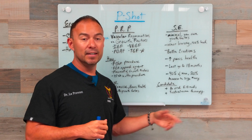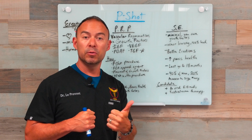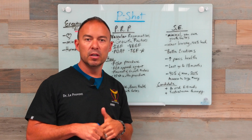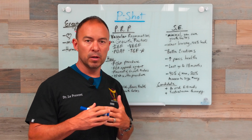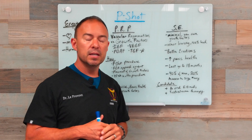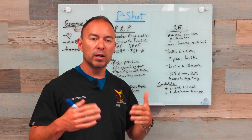How do you know you're a candidate for the P-Shot? Number one, you have to respond to oral erectile dysfunction medications — we're talking about Viagra, Cialis, Levitra, Stendra, and all those other medications. You have to have some kind of response to those. You should also be on testosterone therapy, though not everybody has to be.